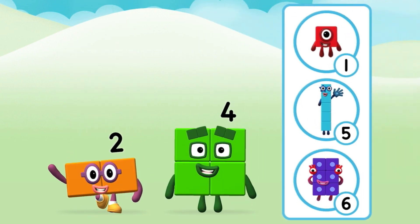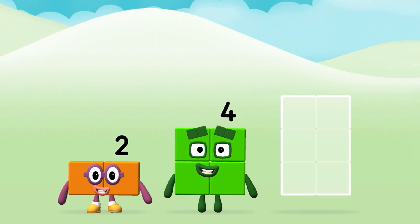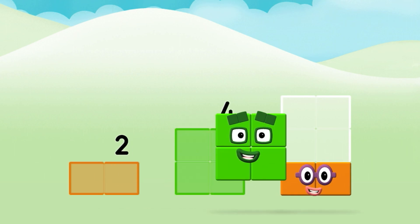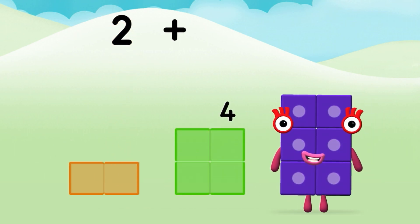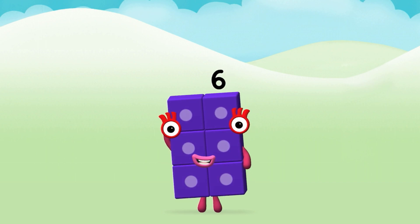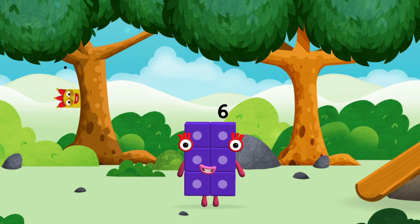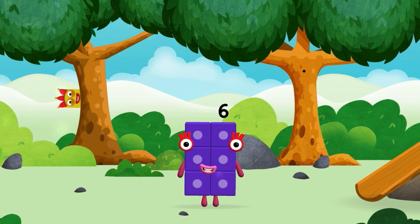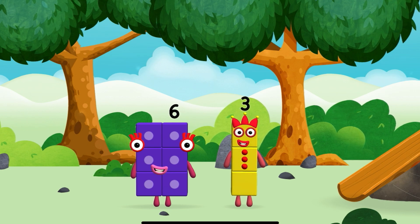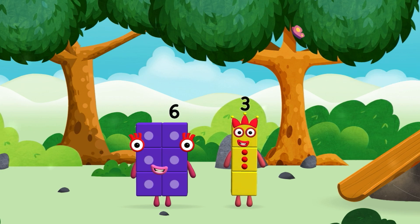What Number Block can you make by adding these two together? That's the correct answer! Now can you add the Number Blocks together? 2 plus 4 equals 6. Super! You made a new Number Block. You found another one. Let's roll! I am 6 in the mix. I am 1, 2, 3 — 3 blocks.